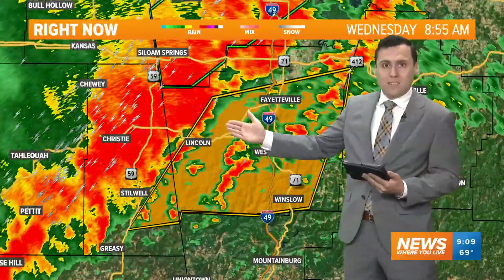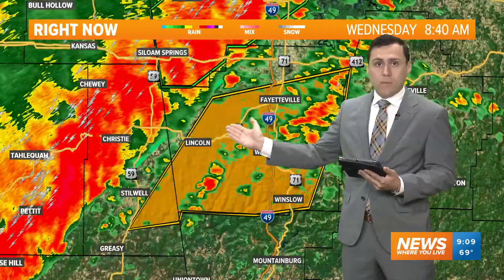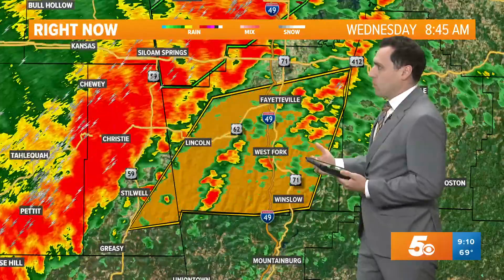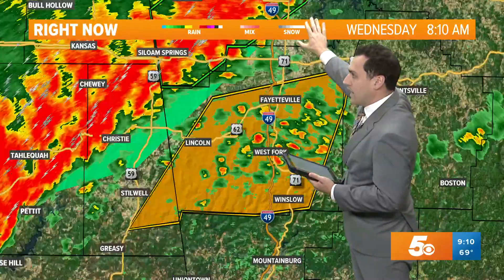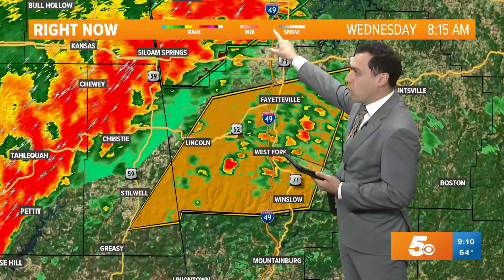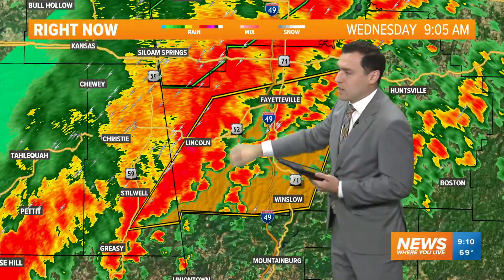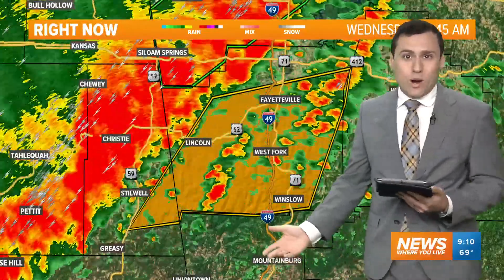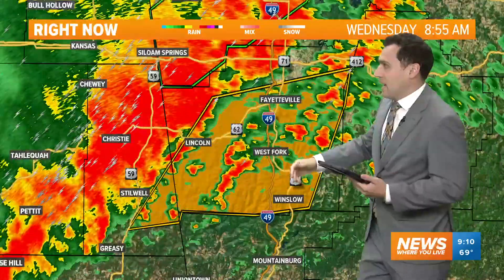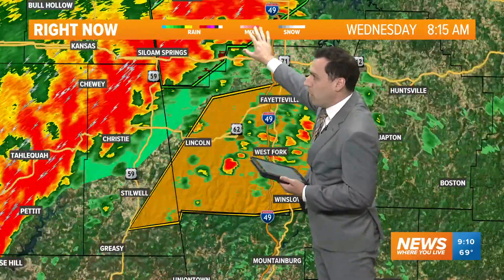We've seen this line intensify out across Oklahoma, eastern Oklahoma, back down into south central Oklahoma. Now it's moving in. We're going to have to watch it to the north — not dealing with any severe storms now in Benton County. They do have a flash flood warning across Benton County. This line of storms has been training over the same areas. One to three inches of rainfall has fallen in just the last hour or two, and an additional one to three inches is possible.